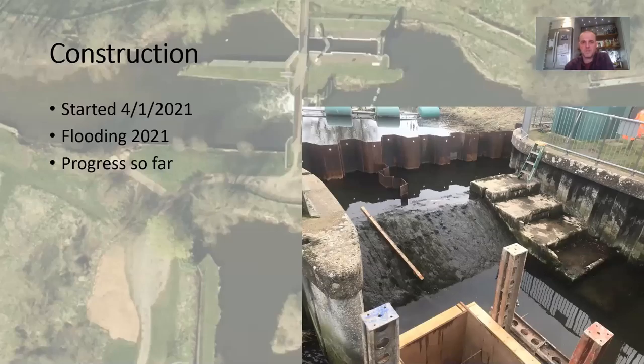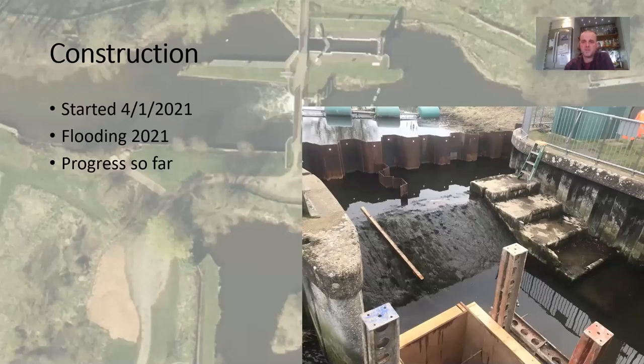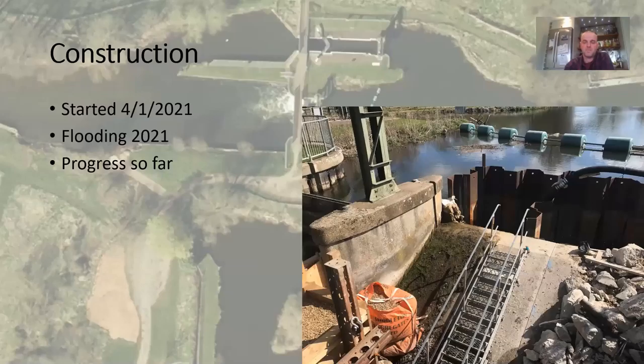So the progress so far. We started setting in the cofferdam, putting some extremely long piles in to dry the weir out so we can start construction. This next slide shows the inside of the cofferdam - still wet while they're still setting it. You can see the weir there - it's too steep for any sort of fish pass - and you can also see the old canoe steps.